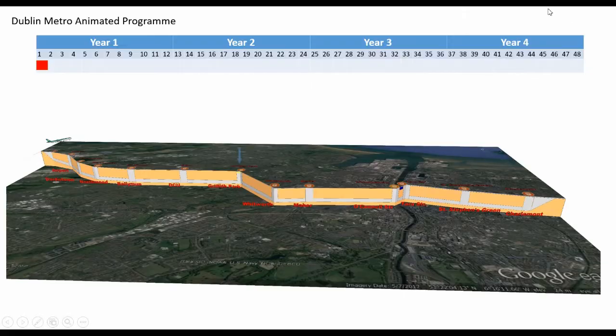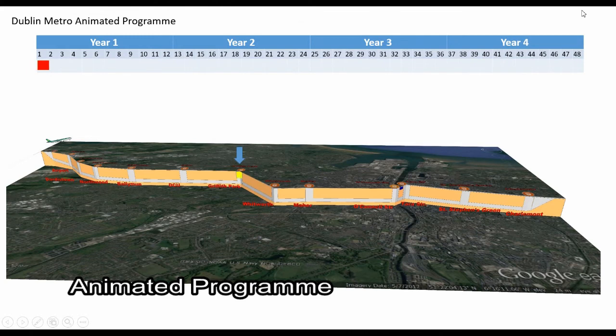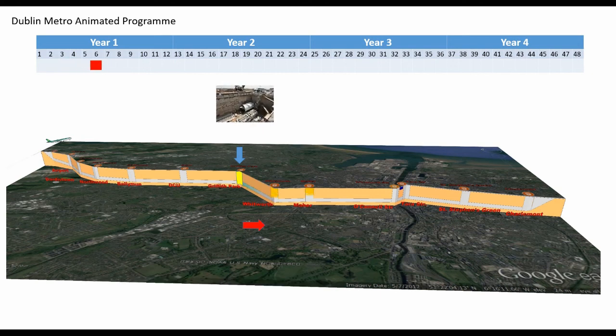The underground section of the Metro will be through single track twin bore tunnels in rock. The overview is four tunnel boring machines will be used, two moving south and two moving north, starting from an underground station halfway along the route.